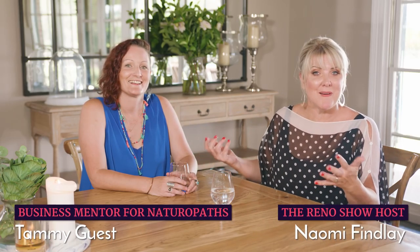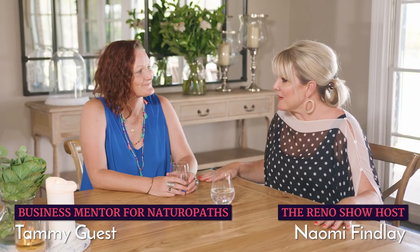Today we're going to be talking about how to keep your energy up realistically using plants with the amazing Tammy Guest from tammyguest.com. Nice to see you guys. So Tammy, being a naturopath, is obviously an epic fan of plants, nature, all of the above. I don't want everyone thinking that means you need to become hippie and only eat salads - it's not all about rabbit food.